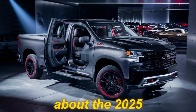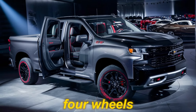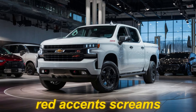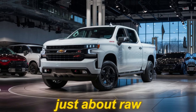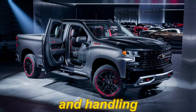The first thing that grabs you about the 2025 Silverado SS is its undeniable presence — it's a force of nature on four wheels. The sculpted hood hints at the power lurking beneath, while the prominent grille with those distinctive red accents screams performance. But it's not just about raw aggression; the design team has incorporated aerodynamic features for enhanced stability and handling.